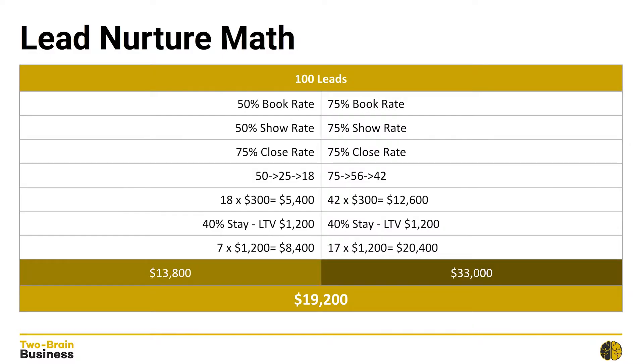Of the 18 people that did the introductory program, 40% of those stay and they each pay for an additional $1,200 worth of services over the lifetime that they are there. 40% of 18 is 7 people, and again they each pay $1,200, so that's going to give us a grand total of $8,400 in back-end revenue. When you combine that with the front-end revenue, that's going to be $13,800 for this campaign — not too shabby.